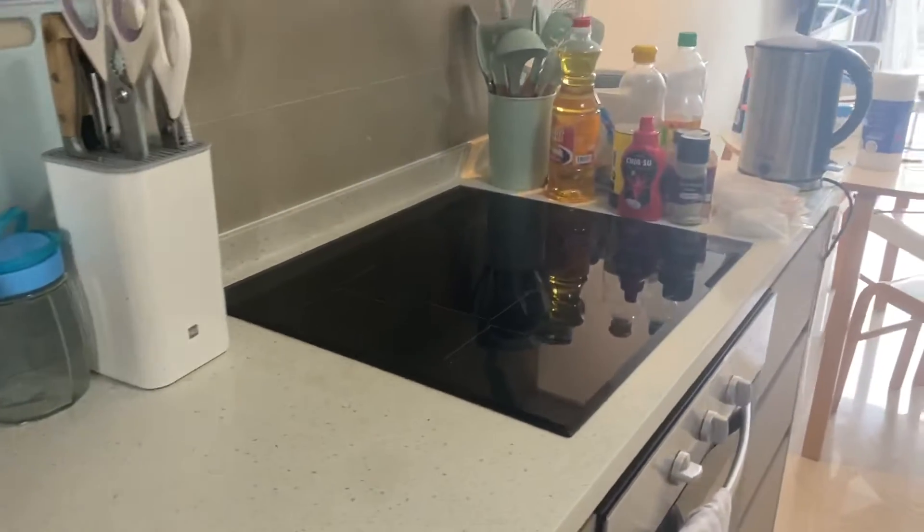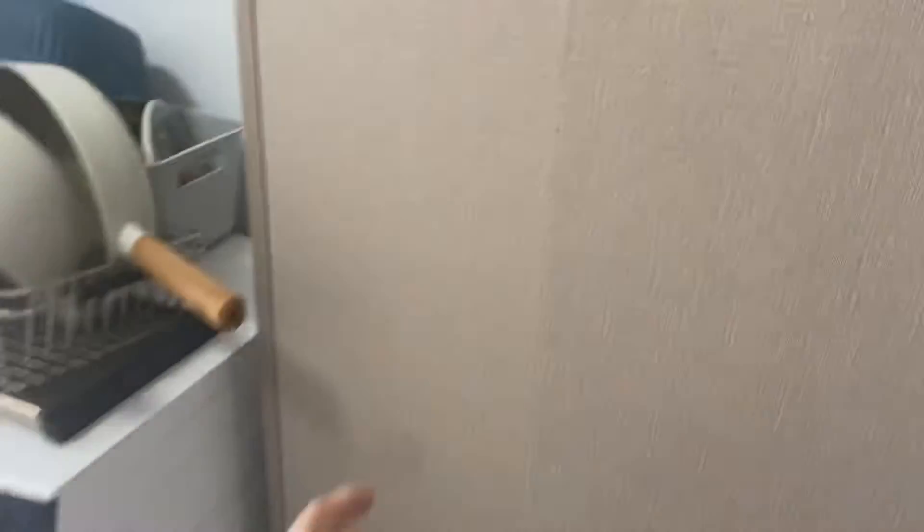Coming here, we have a very nice kitchen. Currently the tenants are still staying. And here we have the DB box for you. You can store something here, you can store something with some other things.